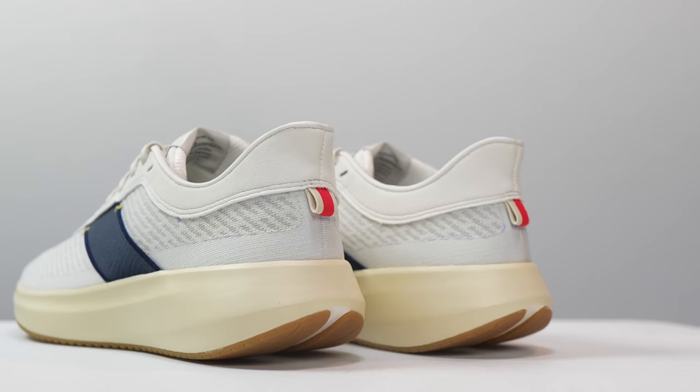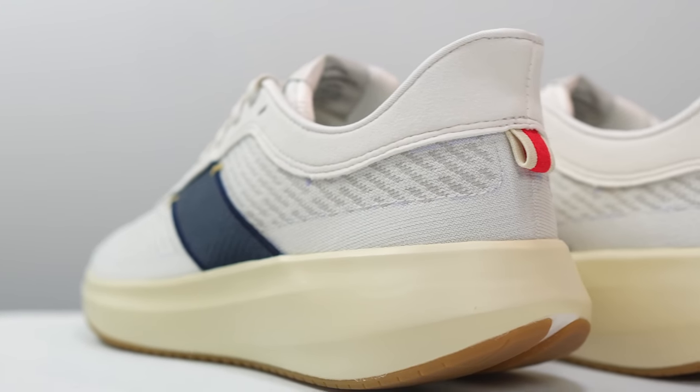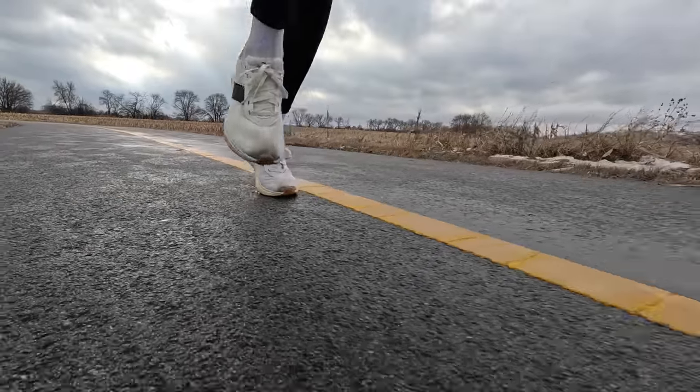Now let's get into the specs we care about as runners. It is a 33 millimeter stack height shoe with a 9 millimeter drop, giving it 24 to 24.5 millimeters of stack height in the forefoot. In this shoe, there are two layers, both made out of Pebax. You've got a bottom layer which is a firmer Pebax midsole, and then on the inside a triple-thickness insole also made out of Pebax — a squishier layer — so that as you're stepping into it you feel the softness Pebax can deliver, and as you're running you get some squishiness plus a firmer response from the bottom layer.